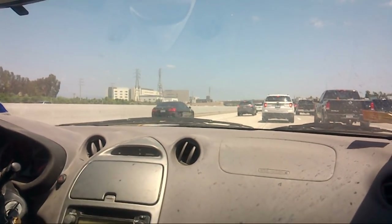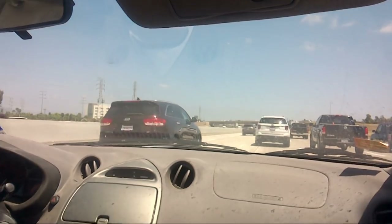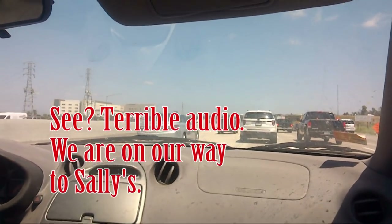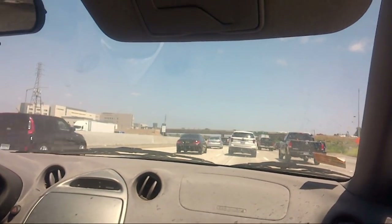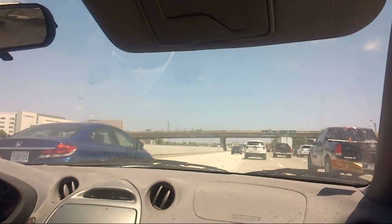Hi, it's Karen and I'm using my new little glasses Pogo Cam, just trying it out in different situations. We are heading down to see my mother-in-law Sally and my two sisters-in-law who are visiting, and we're all going to go to the Thai restaurant for dinner.